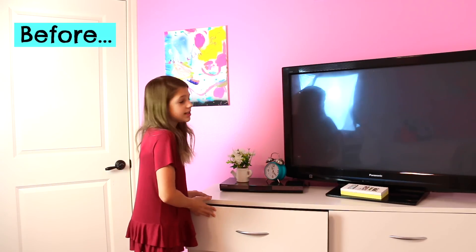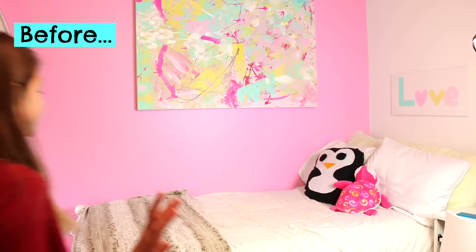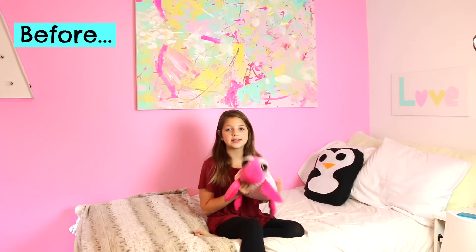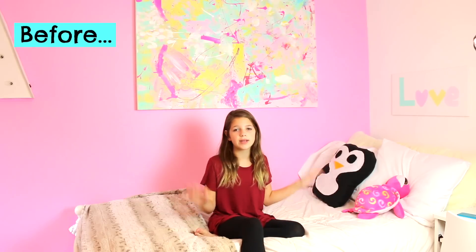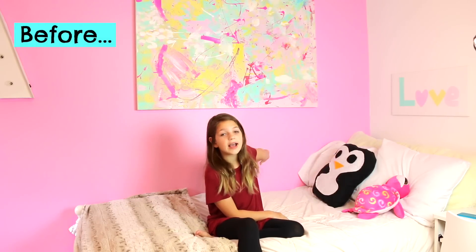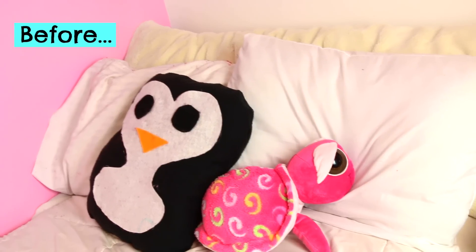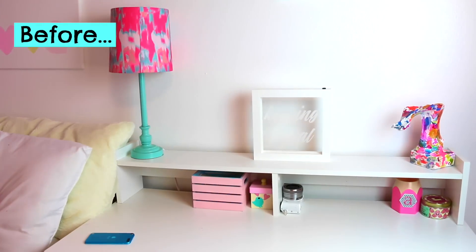Over here is my bed, which you guys see a lot. I just have my stuffed animals and white bedding — I chose white because I thought pink bedding would just be too much pink since I already have my pink wall. And I have this huge canvas up here, a painting I made that says 'love.'